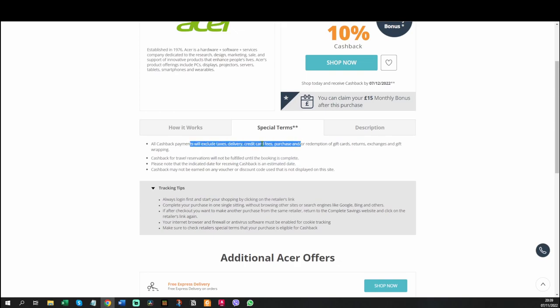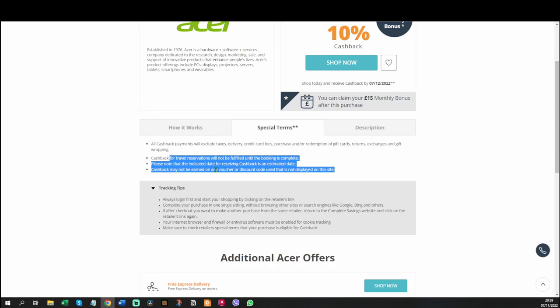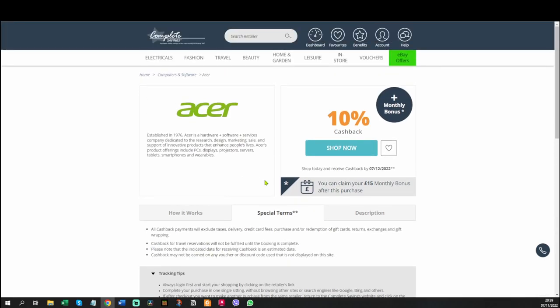The last thing is other restrictions — things like travel reservations, which are pretty standard terms. The main one to watch is voucher codes: if you go to eBay and use another cashback tool or voucher code like Honey, that voucher code will stop Complete Savings from getting their referral fee, so they won't give you cashback. Honey will put a voucher code in even if it doesn't get you any money off, which kills your cashback. I hardly ever use Honey anymore because of this.